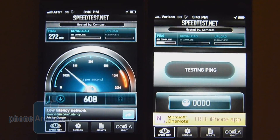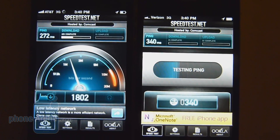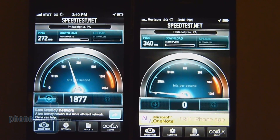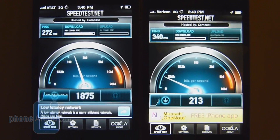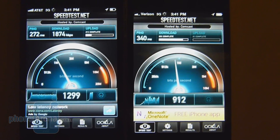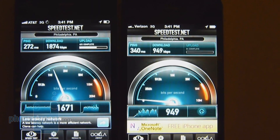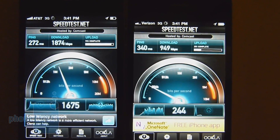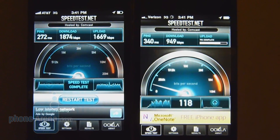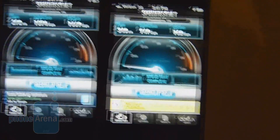Running the test again, connected to the same server in Philadelphia. Latency is 272ms for the AT&T iPhone 4 versus 340ms for the Verizon. Download speeds are hovering around the same area: 1,874 K down for AT&T versus 1,949 K down for the Verizon iPhone 4. Upload speeds remain far superior with AT&T at 1,669 K up versus 102 K up for the Verizon.